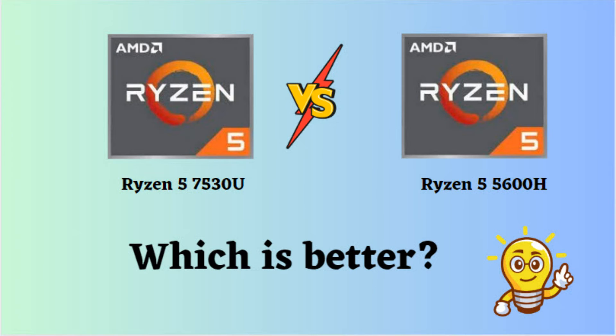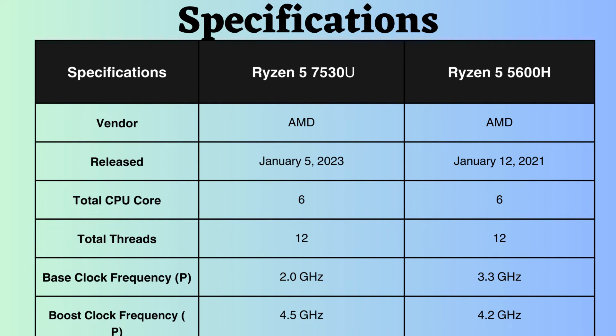In this video, I will compare the AMD Ryzen 5 5600H and AMD Ryzen 5 7530U, highlighting their differences, and then provide a conclusion to help you determine which one is the better choice. Both of these processors are manufactured by AMD, each possessing its own set of strengths and weaknesses. Let's delve into their features.